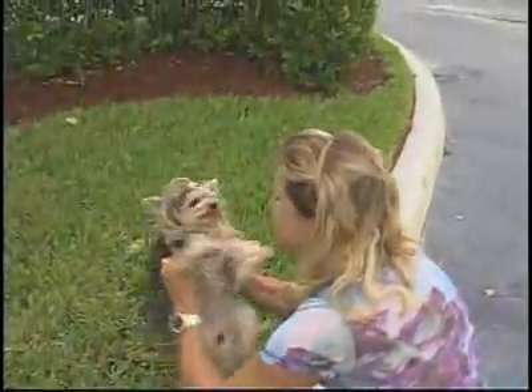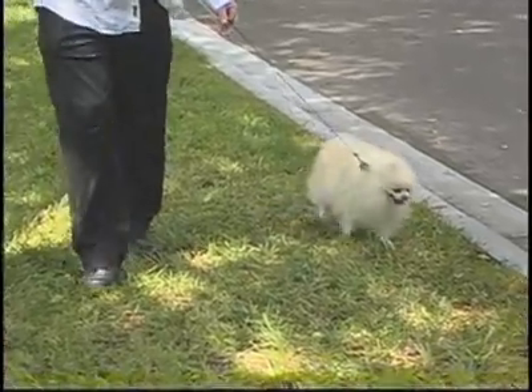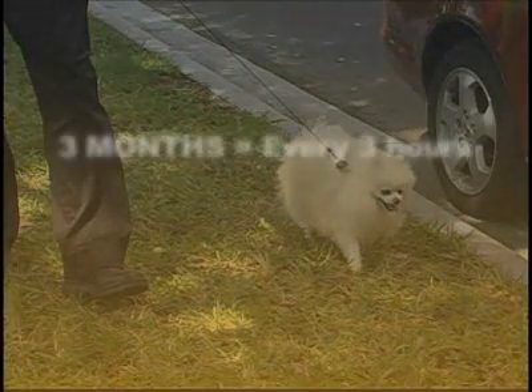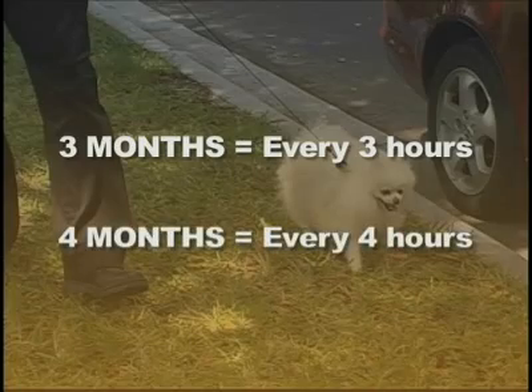You may have to do this up to three weeks before they get the idea. When your puppy is old enough to go for walks, it's important to walk them regularly. At three months, puppies need walks about every three hours. At four months, every four hours, and so on. Once they hit eight months, they're probably ready to make it through the night.